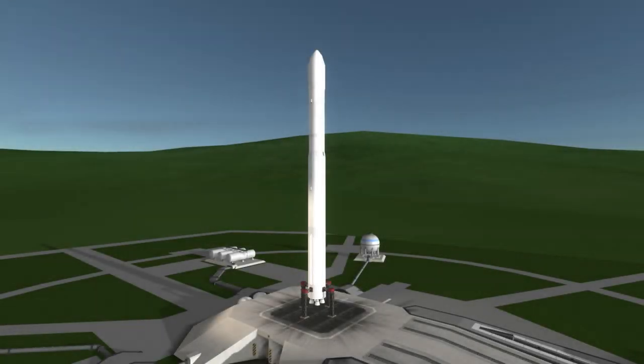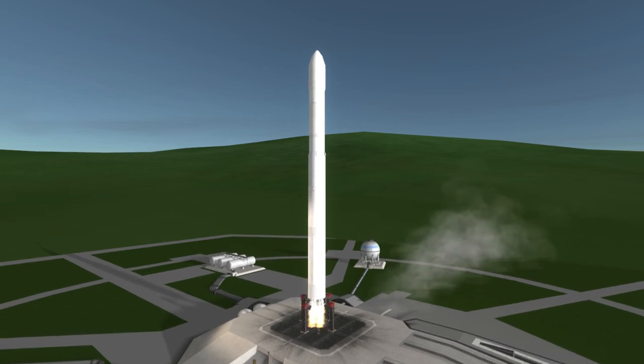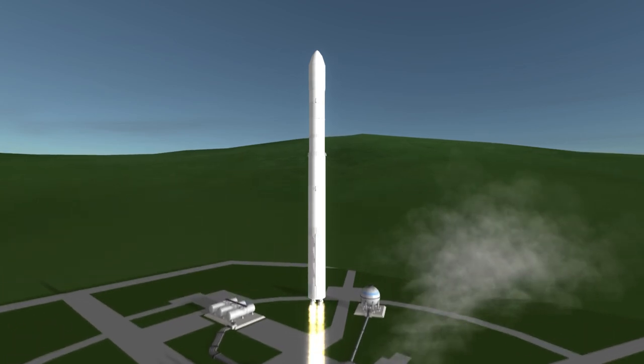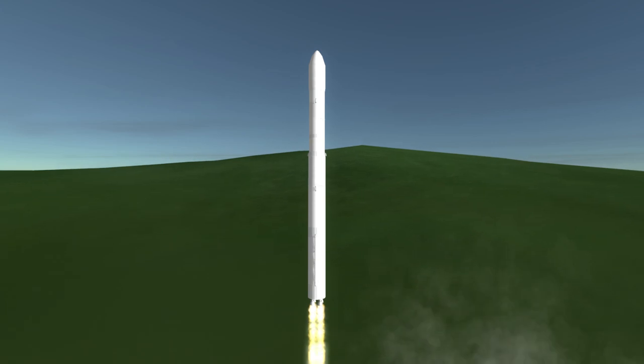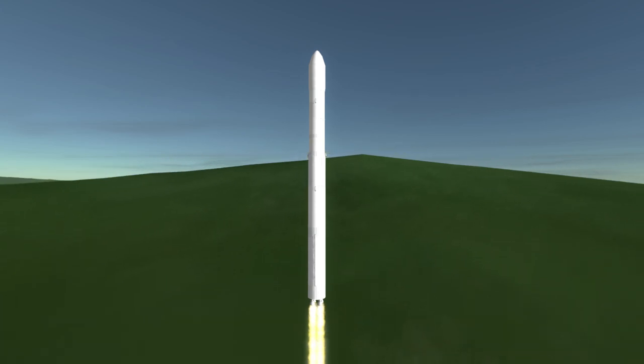Welcome to the rocket profile of the KSLV-2, South Korea's next generation satellite launcher. South Korea's first satellite launcher was the KSLV, also called the NARO-1, and made its one successful launch on January 30th, 2013.